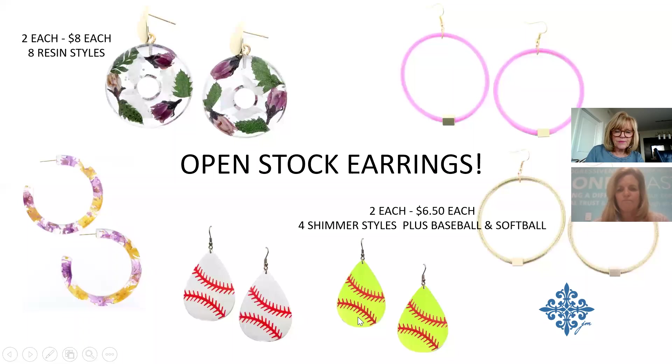New open-stock earrings this time: resin earrings with dried flowers inside — four hoop style and four dangle style — at $8 each (two of each). Price is higher but warranted for what they are. Shimmer earrings come in four color combinations at $6.50. Football earrings did so well we're adding baseball and softball for spring and summer, also at $6.50.